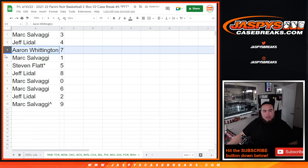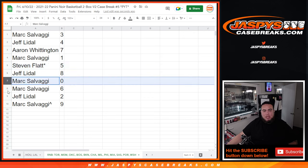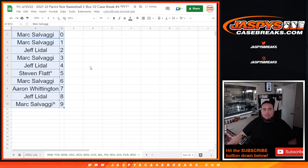Mark with 3, Jeff with 4, Aaron with 7. Mark, any 101s would be yours. Steven Flat with 5, Jeff with 8, Mark with any and all redemptions, 6 for Mark, Jeff with 2, and Mark with 9 with your free spot. Again guys, that was the randomizing part — coming up next is the break itself. Good luck everybody!